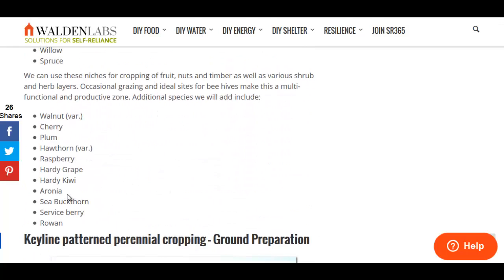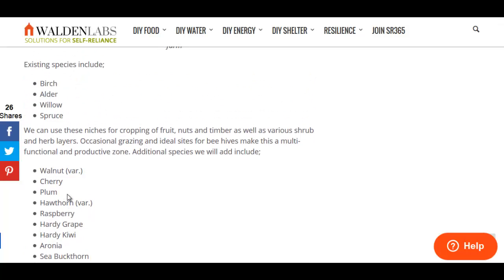There's also a good list of trees and perennial plants that will produce a lot of food year-round — a great permaculture list for a cold environment.